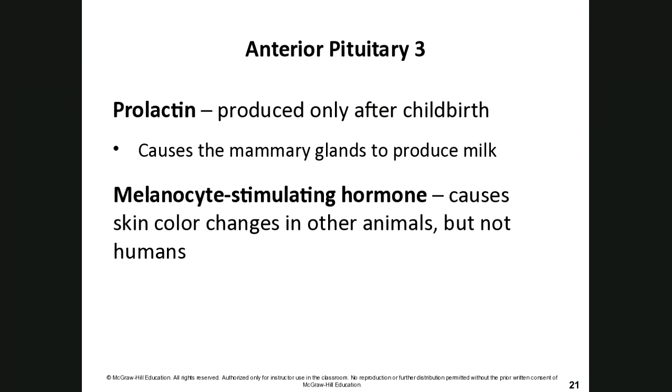Prolactin is produced only after childbirth and causes the mammary glands to produce milk. Melanocyte-stimulating hormone causes skin color changes in other animals, but in humans it doesn't cause the same changes. We're not entirely sure what it does in humans, though it does have a role in affecting how much melanin is produced by melanocytes.